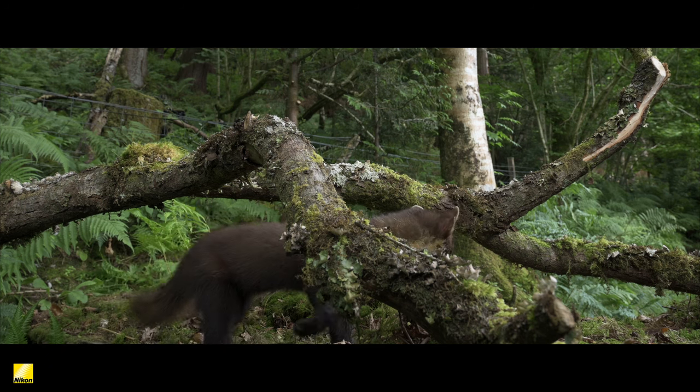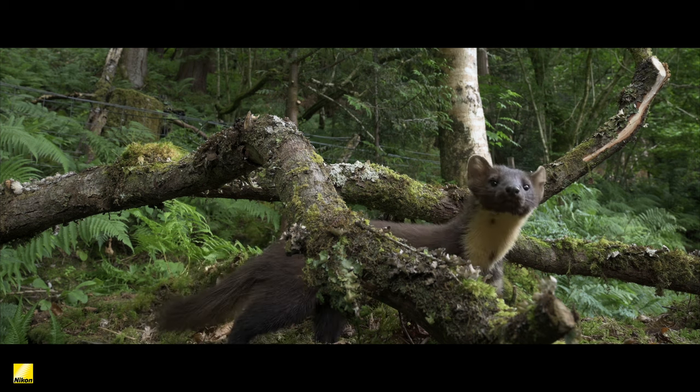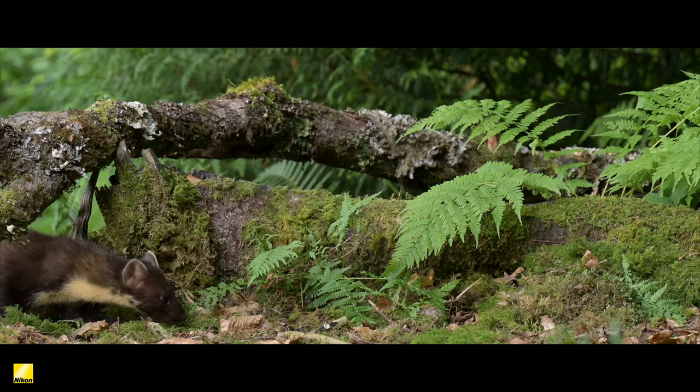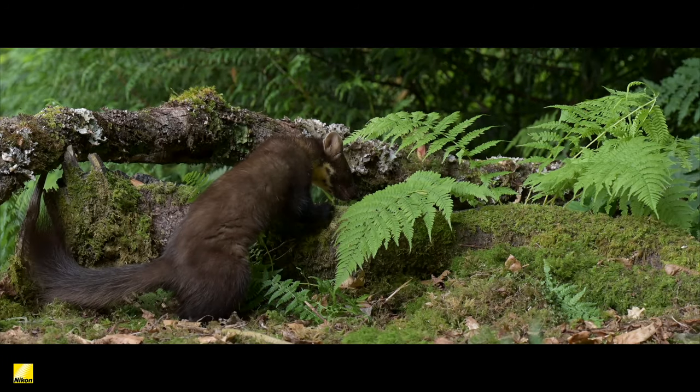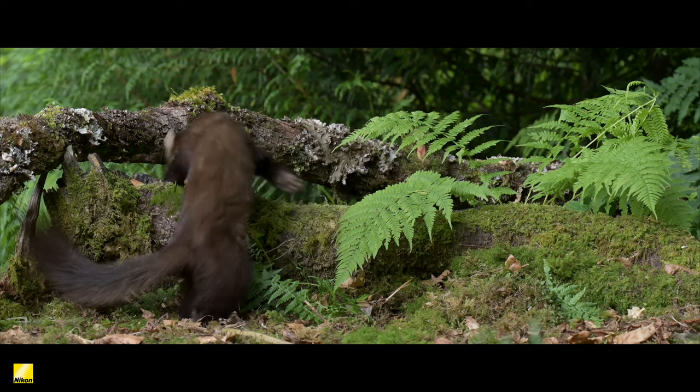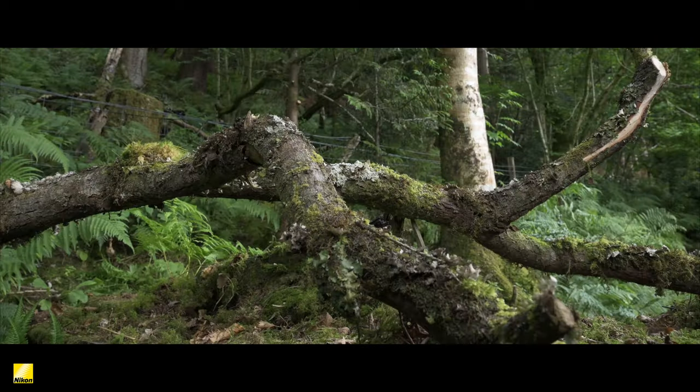For me, a pine marten is something I've always wanted to see, and with it now out in front of me it's just incredible to see it so close. Looking through the binoculars to take in every detail on what is a very brief encounter — he might be gone in a second, but he'll leave memories for a lifetime.